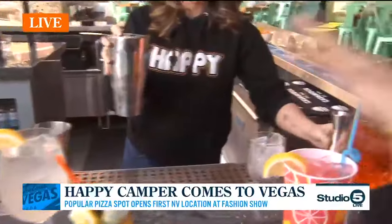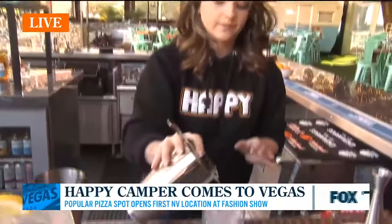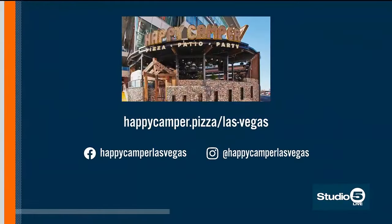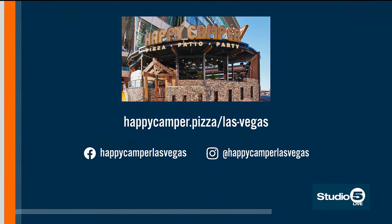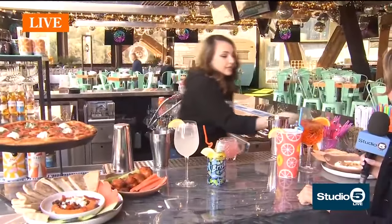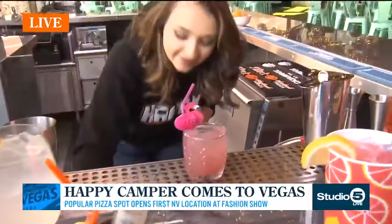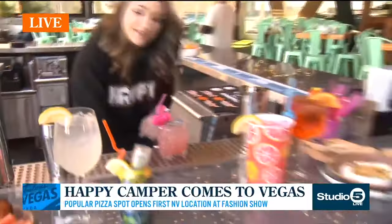Just finishing it up here. We are going to be topping it off with a little bit of soda water, just to take the edge off the liquor. And the best thing about the Pink Flamingo — we do get a little pink flamingo straw. I love that. Leanna, thank you so much. These drinks are so awesome — you guys have to come check out this place. It's just so much fun all around.